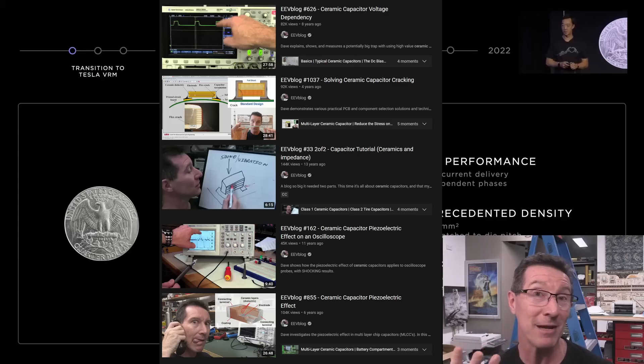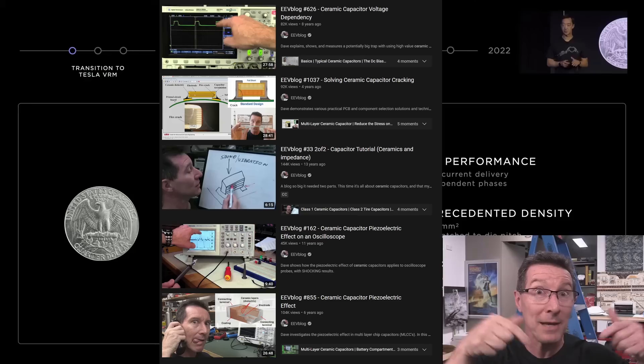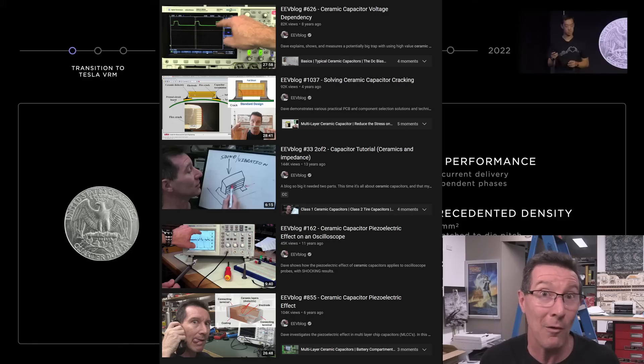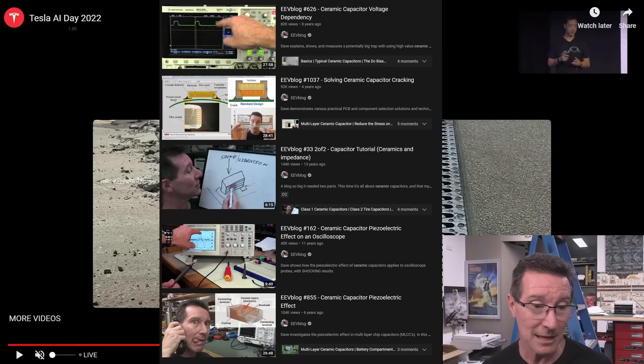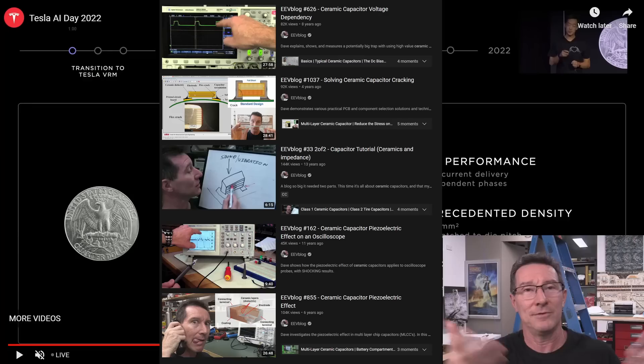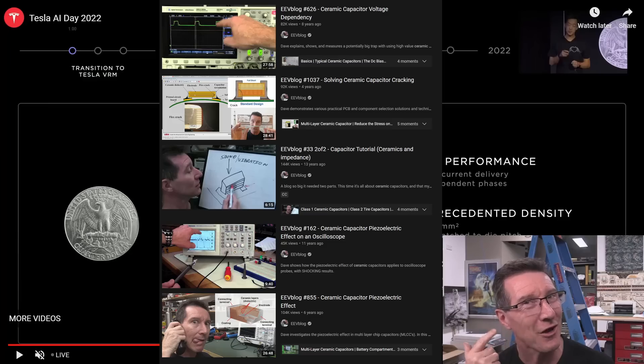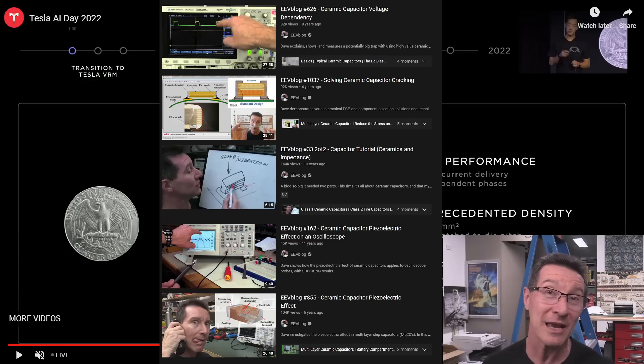If you watch my videos on ceramic capacitor cracking and singing capacitors — ceramic capacitors can not only pick up vibrations and act as very poor microphones, but they can also vibrate and sing. In the industry it's called singing capacitors because you can physically hear them when switched at an audible frequency. You can also get this with magnetic components — transformers, inductors — like that 15 kHz whine from switching frequency in a dodgy power brick.